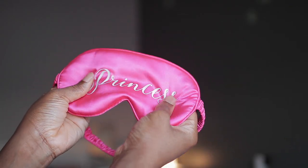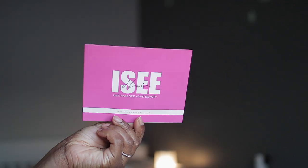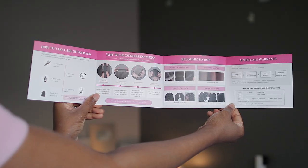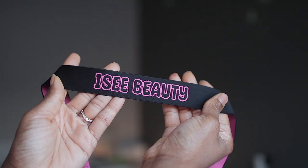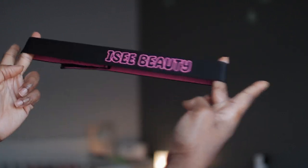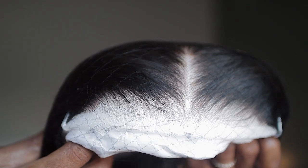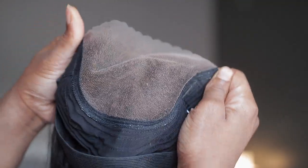It also comes with this sleep mask that says 'princess' on it — it is so soft, looks amazing — and it pairs well with this hair bonnet. We also have the manual, and it comes with a hair band to help secure the hair for laying it down when styling. This wig is 26 inches. This is what the closure looks like — look at that. It is pre-cut, pre-bleached, and pre-plucked.